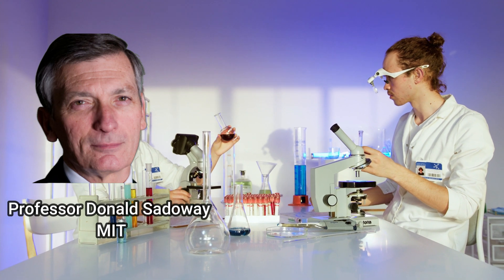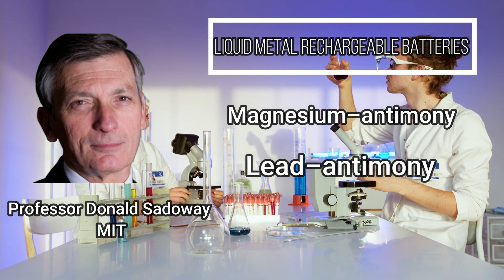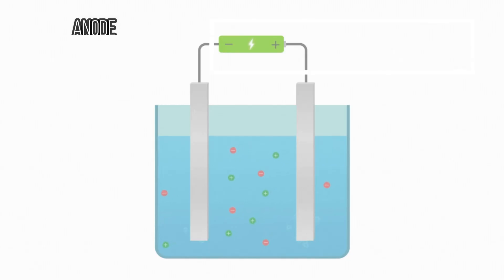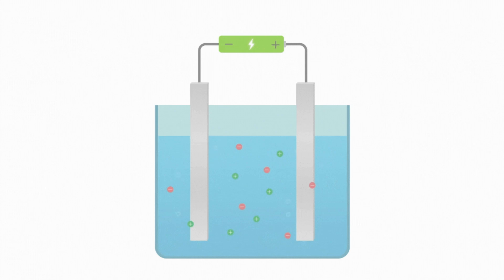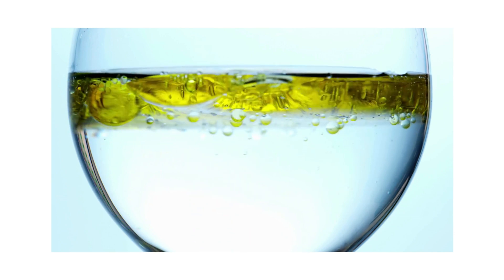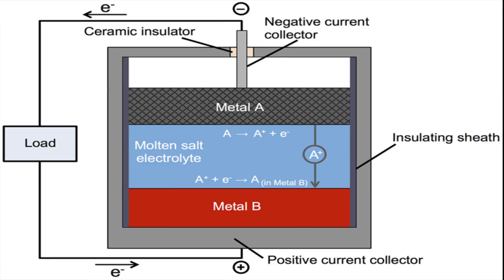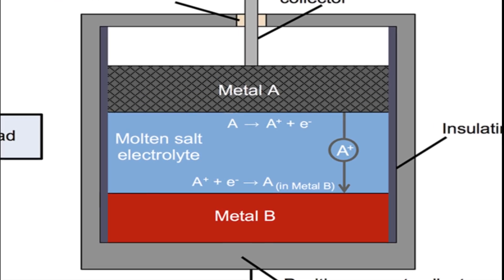Professor Donald Sadoway of MIT pioneered the study of liquid metal rechargeable batteries using magnesium-antimony and, more recently, lead-antimony. This technology consists of a liquid-phase metal anode, metal cathode, and salt electrolyte. The anode is a low-density liquid metal that readily gives electrons, while the cathode is a high-density metal that readily accepts them. A medium-density molten electrolyte connects the electrodes. Consider filling a bottle with syrup, water, and oil — after settling, you'll observe a three-layer segmentation due to different liquid densities. The three components naturally separate into distinct layers due to variances in density and immiscibility, meaning they won't mix.